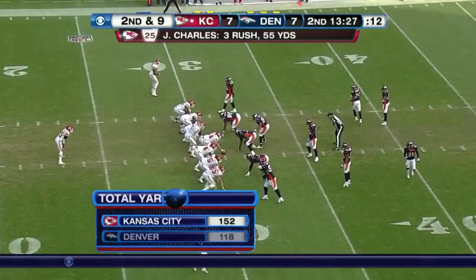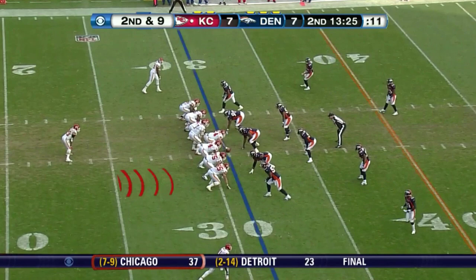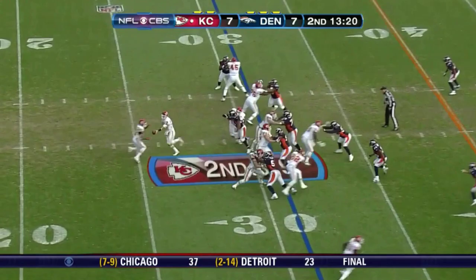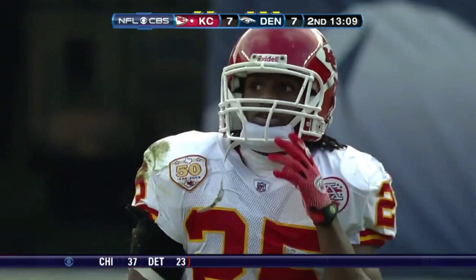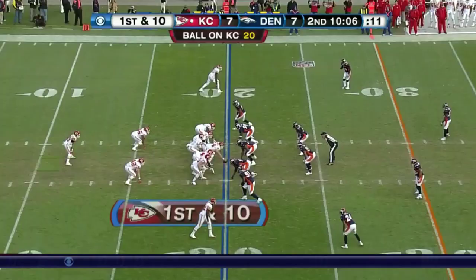With 13 and a half minutes to go in the first half, Charles has a big hole and went right through it — the Bronco linebacker was blitzing and that left it wide open — before DJ Williams and Ronaldo Hill can team up on the tackle. We go with it from the 27, a seven-seven tie here in Denver.